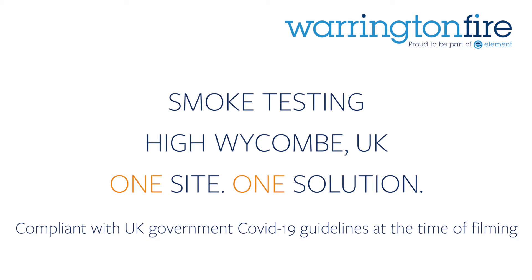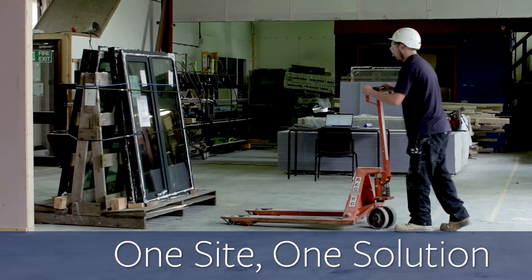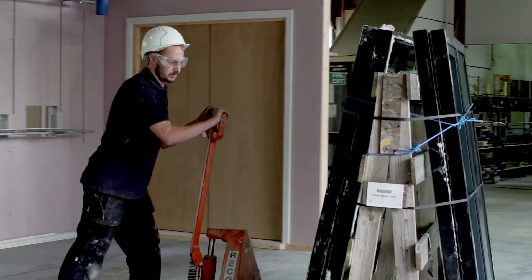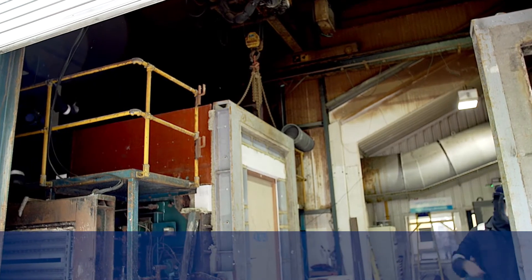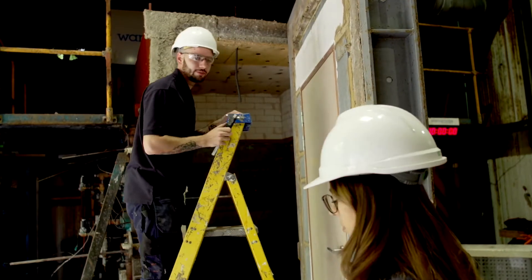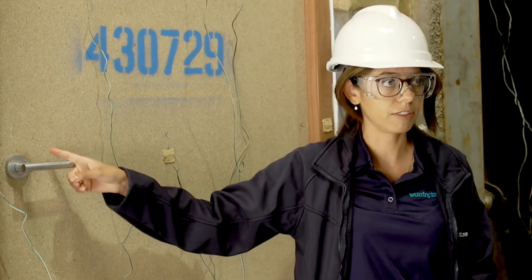Warrington Fire High Wycombe in the UK offers a one site, one solution for fire door testing, assessment and certification. With just one sample, one price and one contract, we can save you time and money and help you get your product to market faster.